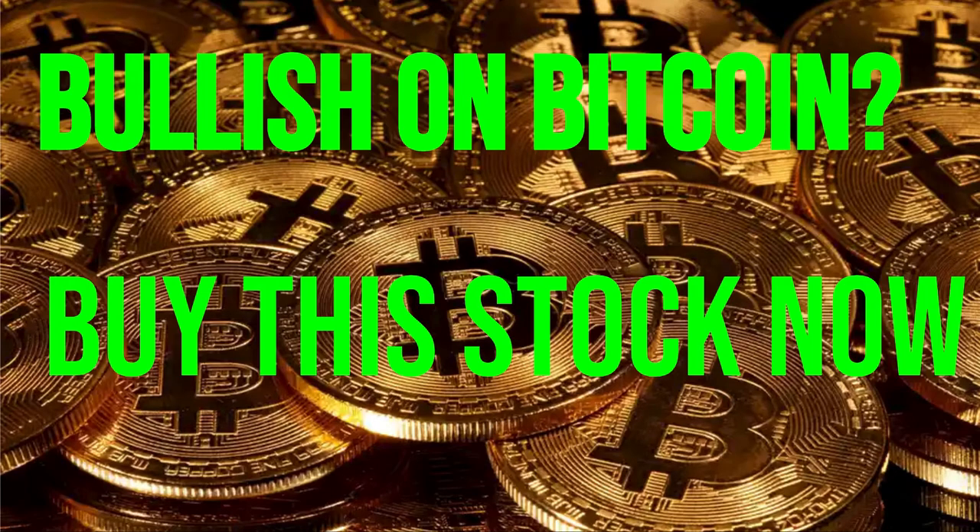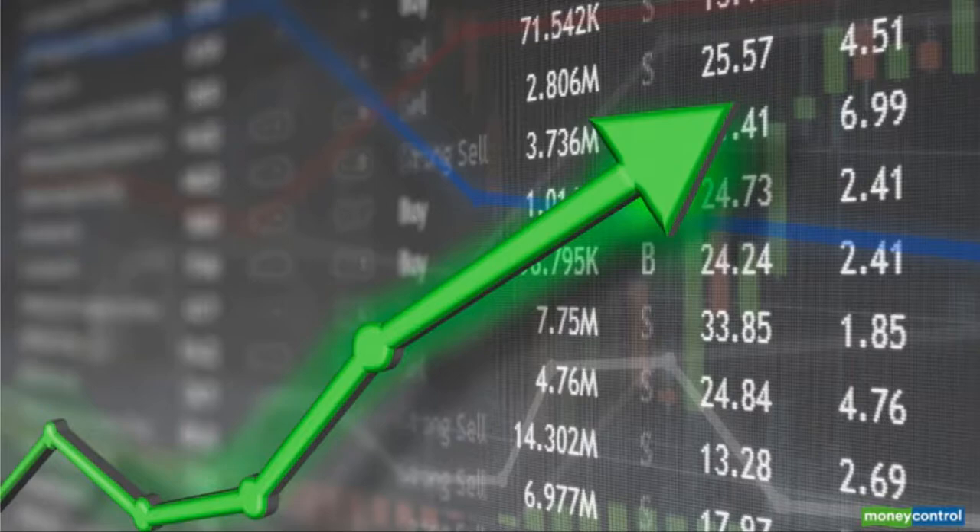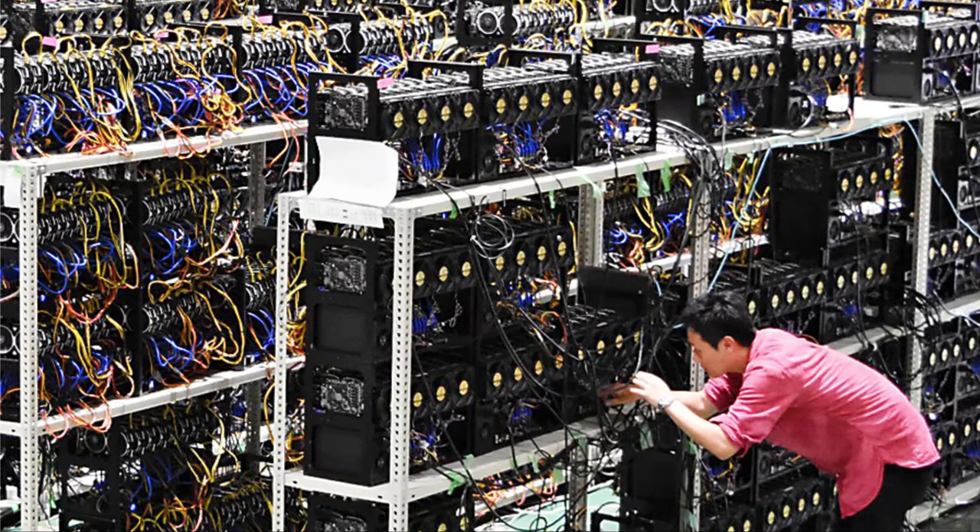What is up guys, it's Tyler from Bullseye Investing here. Today we're going to talk about a stock that is tied to the success of cryptocurrencies. If you believe in the future of cryptocurrencies as a whole, then you should be wanting to buy this stock. Let's jump straight into it — it's gone on a tear the last couple of weeks and it's in the cryptocurrency mining space.